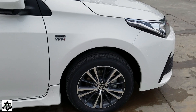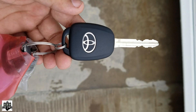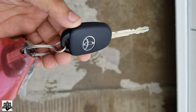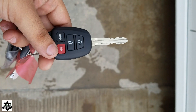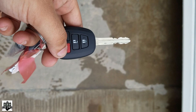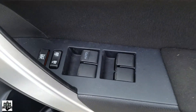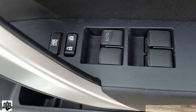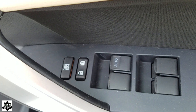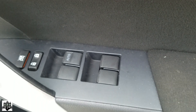So guys, let's hop into the cabin. Here I have the key for the Toyota Corolla Altis 1.6 — very basic features: lock, unlock, trunk release, and an alarm alert button. Moving to the door panel, we have controls for locking and unlocking the car and control for the automatic power windows. So let's hop into the cabin and have a review of the interior.